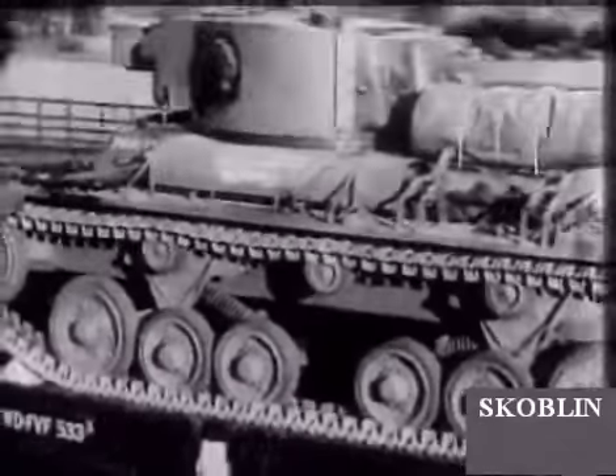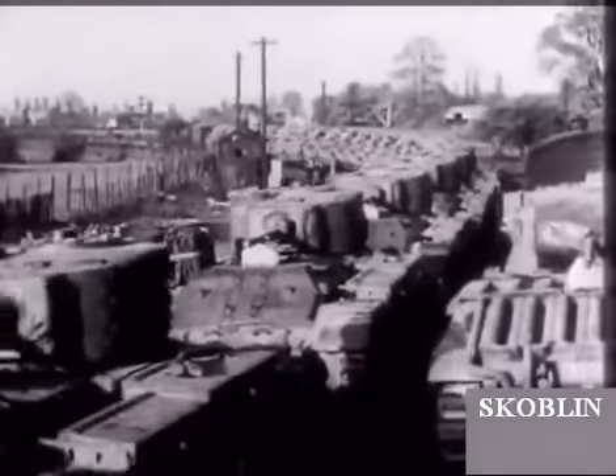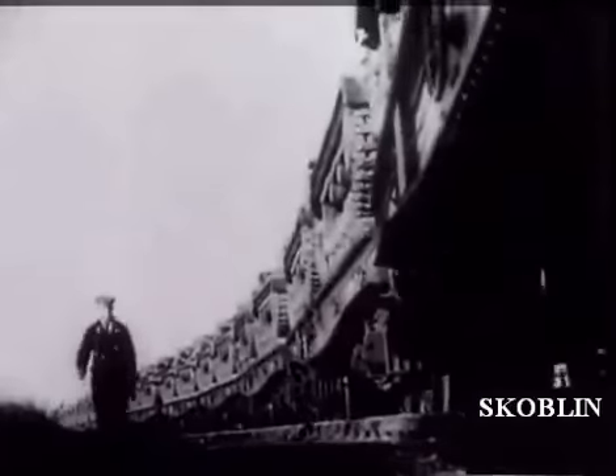Britain, equipping her own new armies, sending tanks to the Far East and the Middle East, yet sends more tanks to Russia, fighting to crush the German army in 1942.